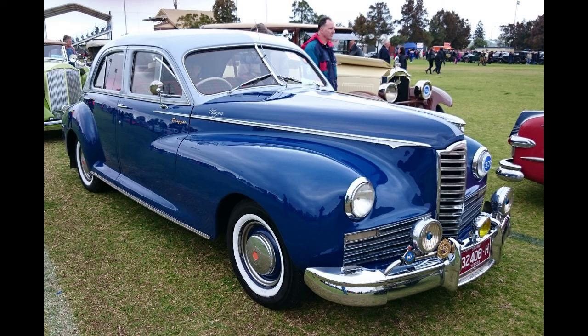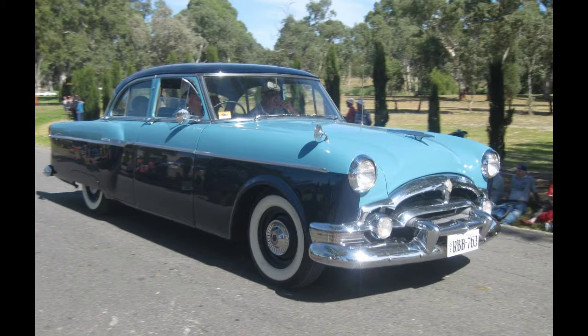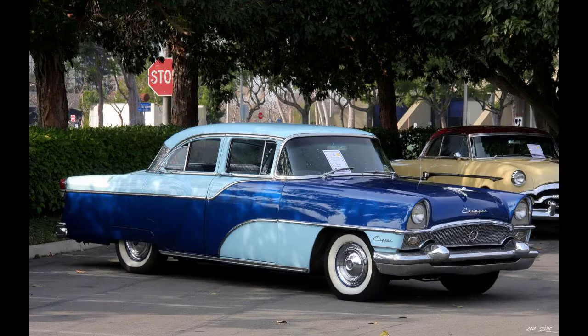This precarious financial state, combined with new model developments among Packard's rivals — GM's LaSalle and Cadillac Series 61, Chrysler Imperial, and the Lincoln Zephyr — meant that Mr. Gilman needed something radically new and that he needed it in a hurry if he wanted to save the company.